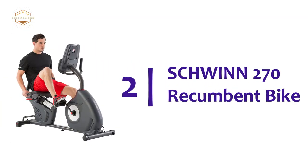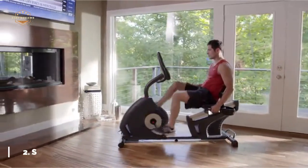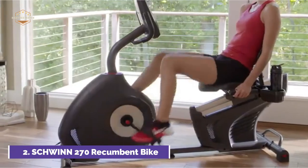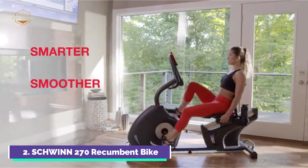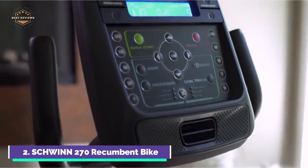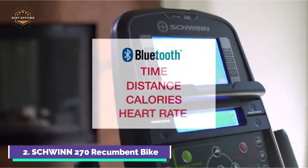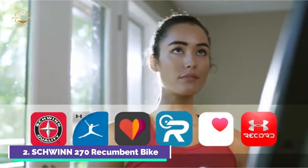Number 2 on our list, the Schwinn 270 Recumbent Bike. Bluetooth connectivity allows you to sync with the Schwinn Train app and other apps for fitness tracking. Use the free ride social app to sync with your smartphone and ride along with friends in real time. 29 programs include 12 profiles, 9 heart rate control, 4 custom, 2 fitness tests, and 1 quick start. It plugs into standard electrical outlets on 110V–120V circuits, with 120V 60Hz AC input and 1.5A output. A 90–240V, 50–60Hz adapter is included.